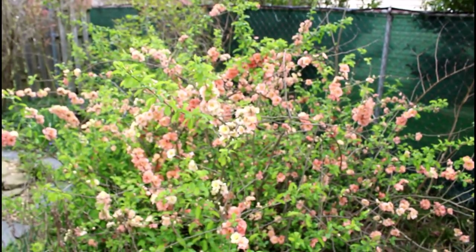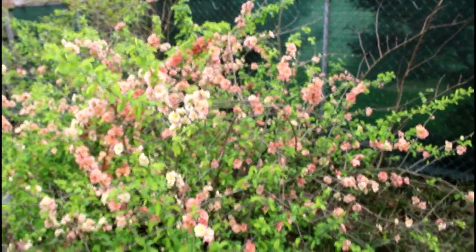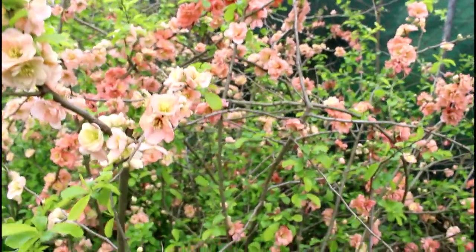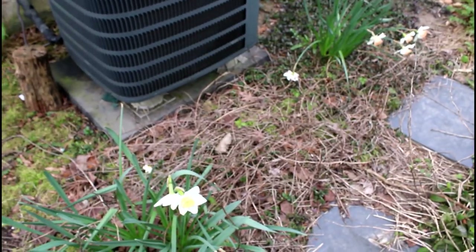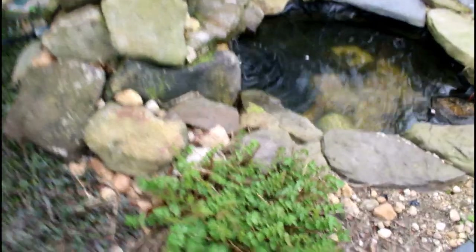Speaking of blooming, you can see my chaenomeles — flowering quince — is going gangbusters. This is one that's really popular with the bees right now. There's not a lot that's really blooming at this time of year — it's basically this, the apple trees, and then of course my redbud has some blooms on it, and that's what the bees are mostly going for. Hiding under all those dead stems is my peppermint waiting to attack the rest of my garden.